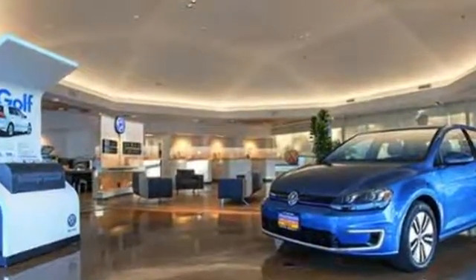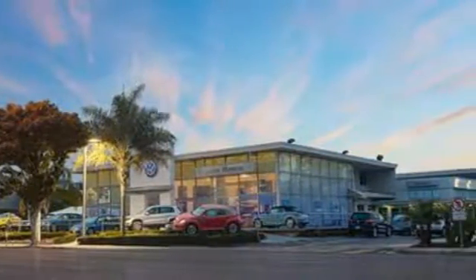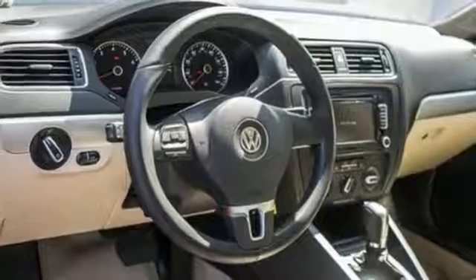With a low tire pressure warning, an anti-theft system, and the safety of anti-lock brakes, this car provides everything you need in a sporty, comfortable package.